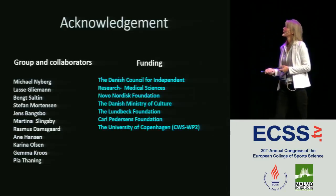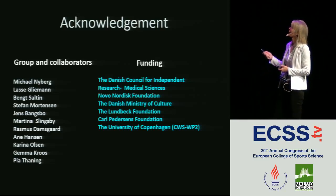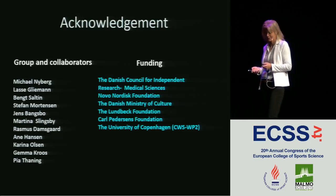I would like to acknowledge my co-workers and the funding bodies. Thank you very much.